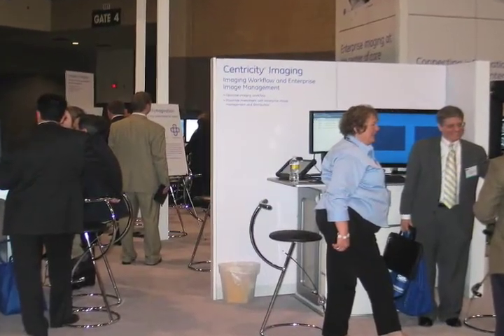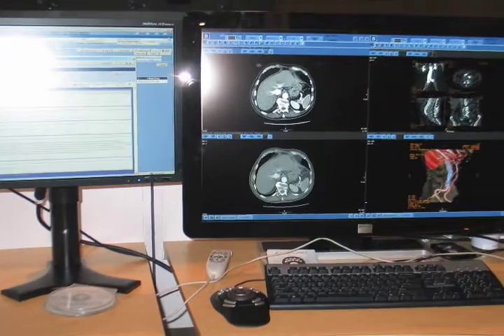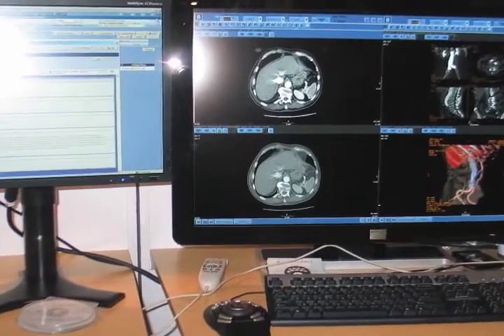For our Centricity PACs solution we're introducing Open Desktop this year with Acceleris Suite, which is a nuclear medicine advanced visualization tool. We're also showing our precision reporting solution, which uses advanced speech understanding to create structured reporting.